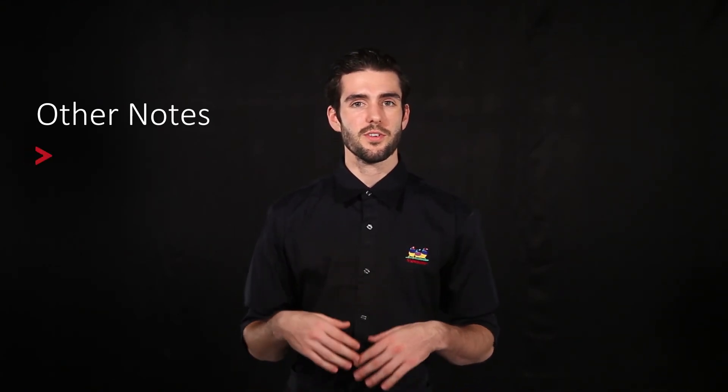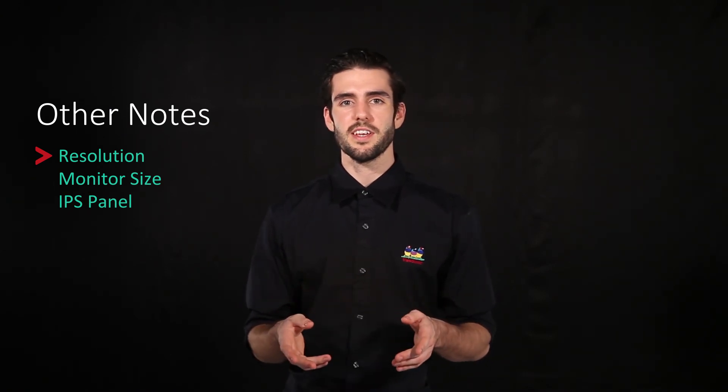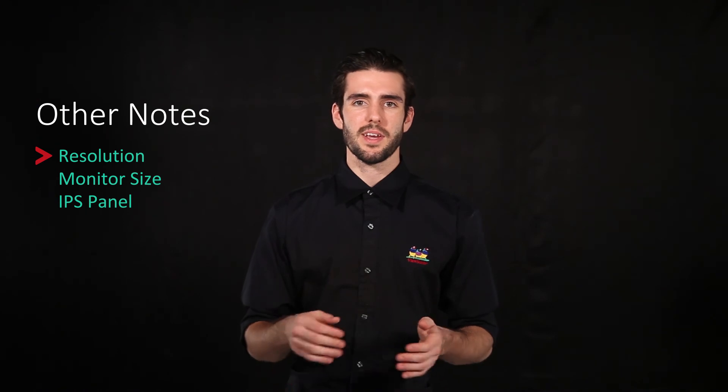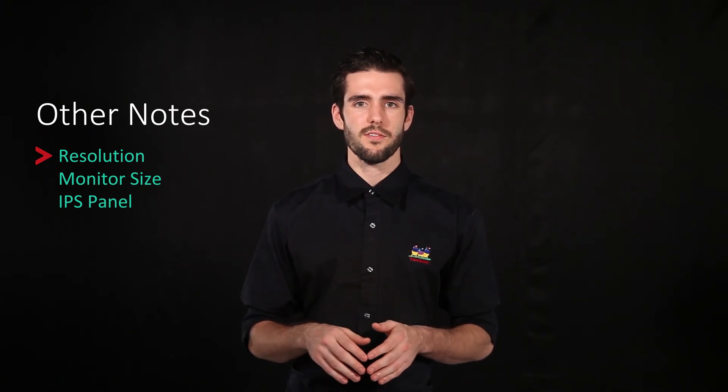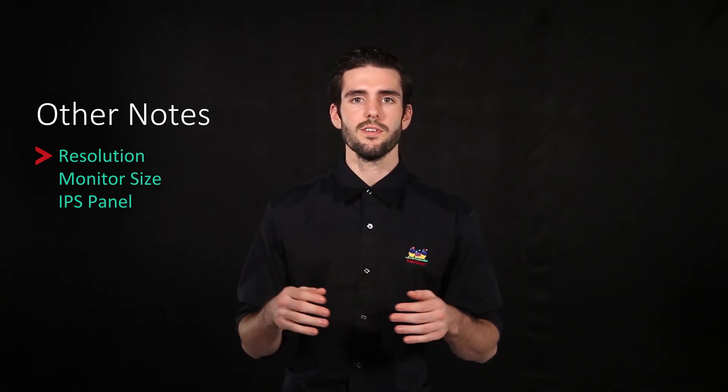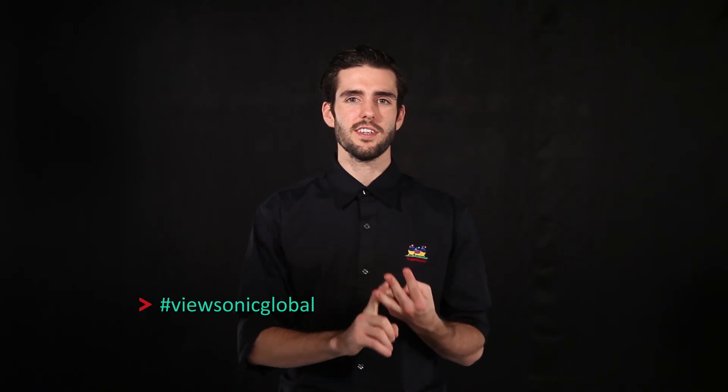And those were Dr. Hugh's five tips for helping you select the perfect professional monitor. Although we didn't mention them here, you're also going to want to find a resolution and size that fits your needs. And if the monitor has an IPS panel, that's going to be even better, because it gives you that extra viewing angle — a 178 degree viewing angle — when you're looking at your images. I hope by now you have a better idea of how to pick the perfect professional monitor. If you have any questions or comments, please leave them in the comments below. Don't forget to subscribe to the channel, and if you liked the video, hit that thumbs up button. For more information, visit color.viewsonic.com. See you next time — I'm Dr. Hugh.